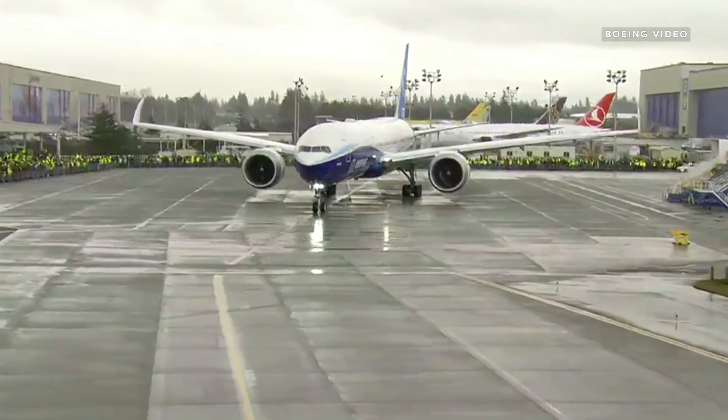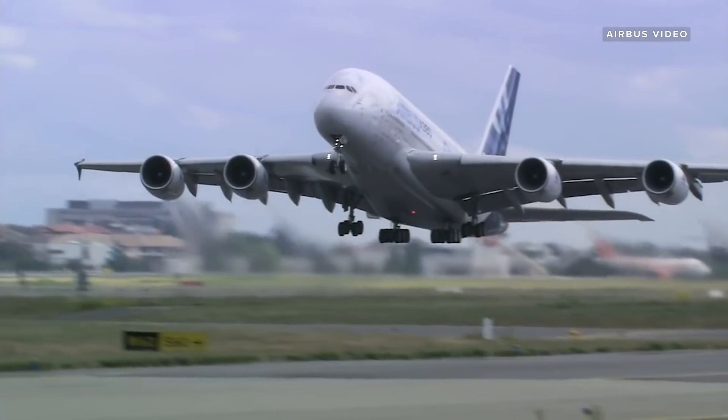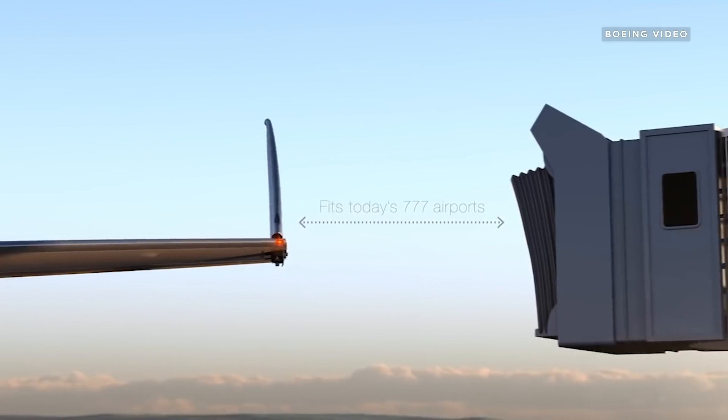That's a pretty big deal for airports. When Airbus launched its supersize A380 in 2007, airport terminals around the world had to make expensive modifications to accommodate the new jets. By flipping the tips, Boeing solves that problem.